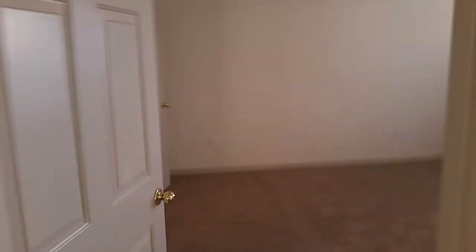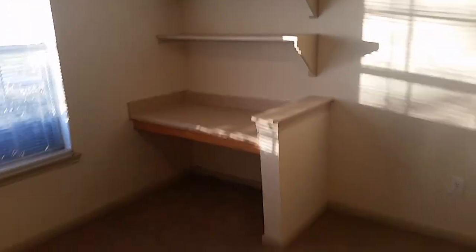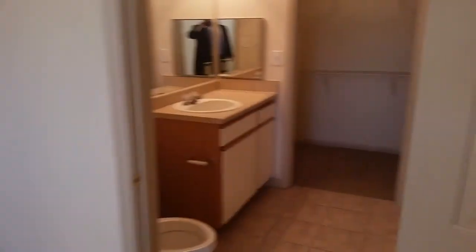Off of the living room is the master bedroom. You have a built-in desk and then a bathroom connected to the master bedroom, and then a closet connected to the bathroom.